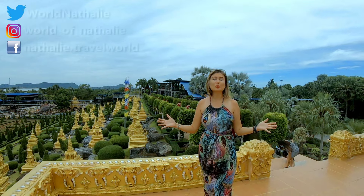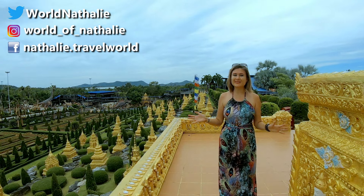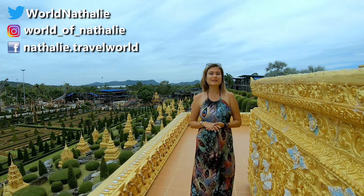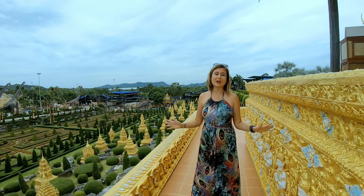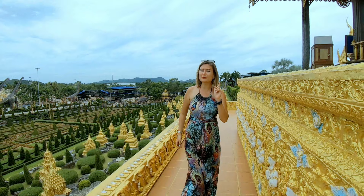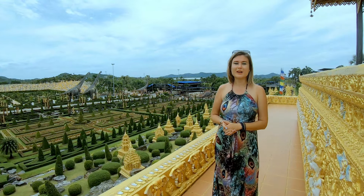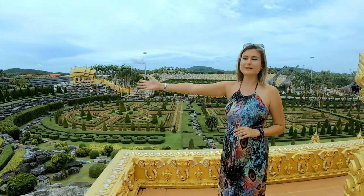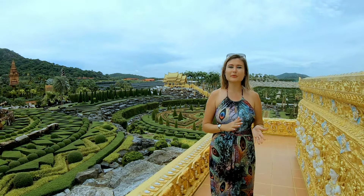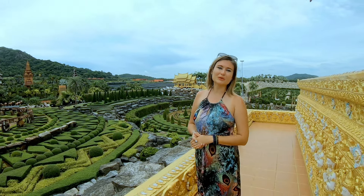We are in a jewel of Thailand close to Pattaya. This is Nong Nooch Tropical Garden — the most famous, the most beautiful garden you can find in Thailand and probably even in the world. I'm not afraid to say this because look around, the view is just splendid. Right now we can observe a beautiful French garden, and if you look to this side, you will see a Stonehenge replica. You can also enjoy some Thai traditional costume shows here in Nong Nooch Tropical Garden.